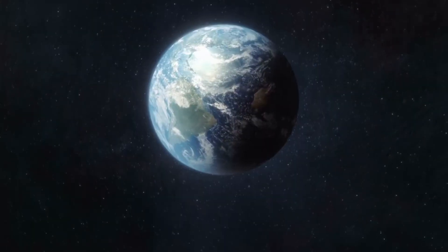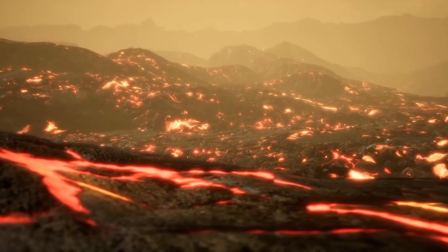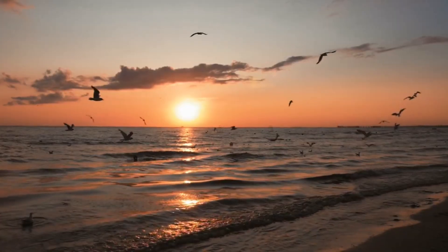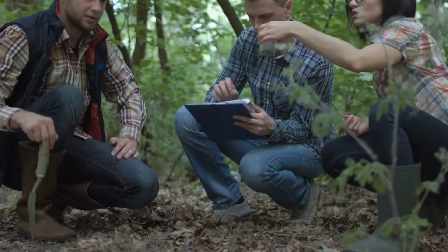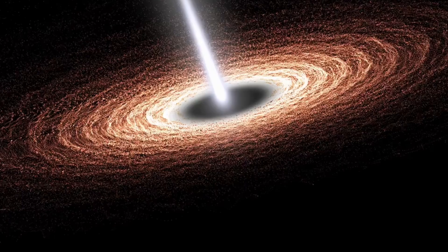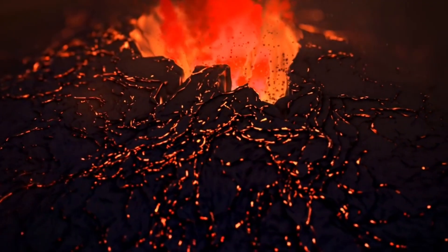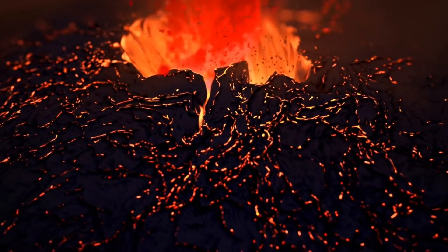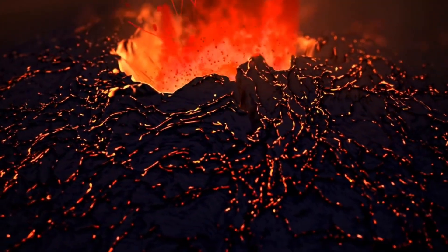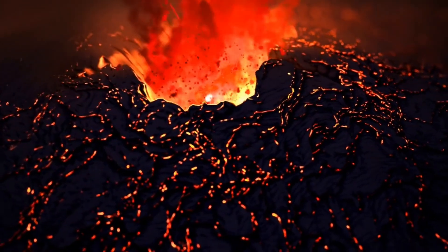A super volcano eruption under Yellowstone National Park would be unlike anything the world has ever witnessed. The biggest natural threat to human existence on Earth is posed by the 20 super volcanoes that exist. The Yellowstone super volcano has only erupted three times in the past 2.1 million years, despite scoring an 8 out of 8 on the Volcanic Explosivity Index. The fourth time might be sooner than you think.